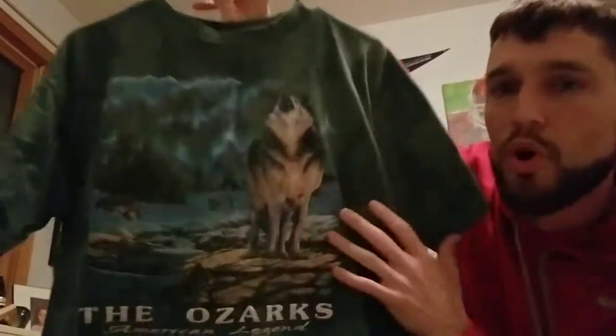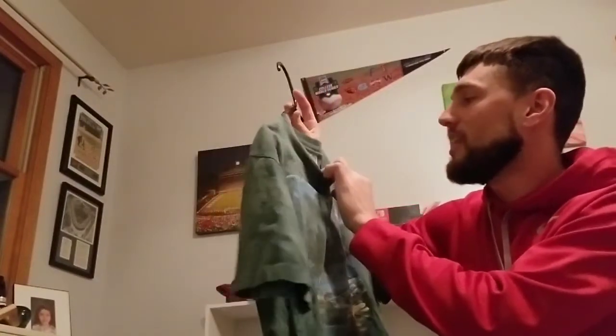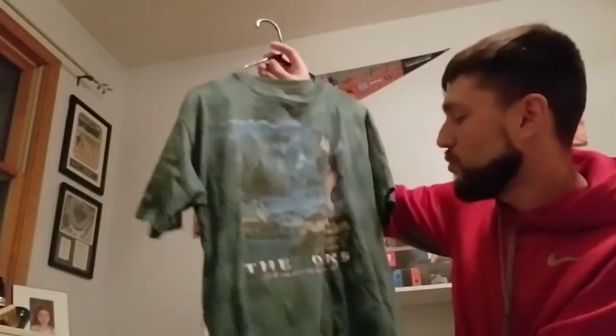Someone was selling this on Mercari and it says The Ozarks — I live in the Ozarks so I had to have this shirt. It's got a cool wolf graphic with a couple wolves in the forest and snow. It says 'American Legend' and this is on a Prairie Mountain shirt, single stitch as well. Really representing the area that I live. He sold it to me for six bucks on Mercari — I don't know how that guy made any money off it, but I got something good for my collection.